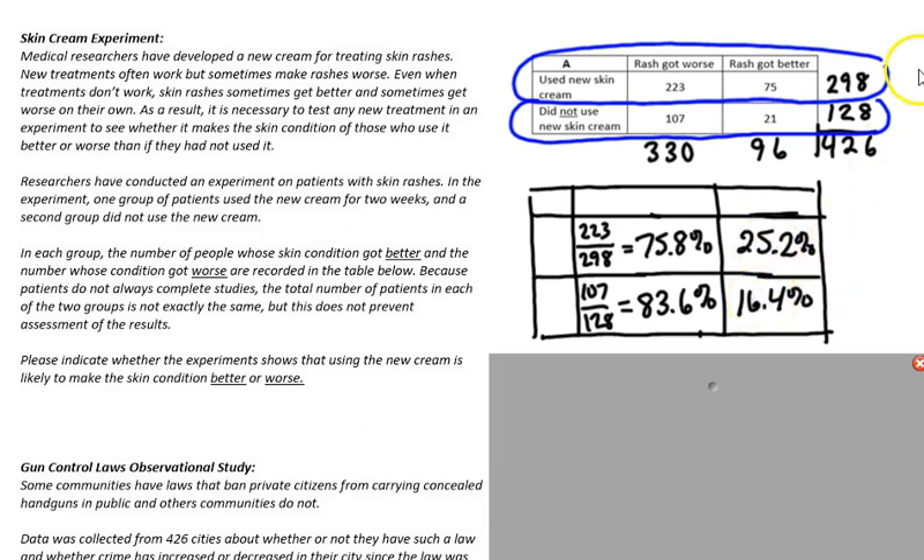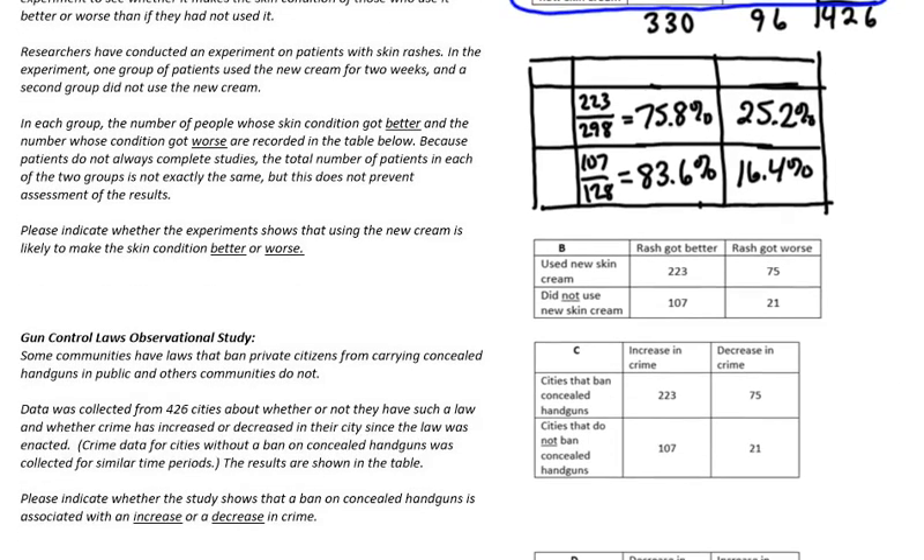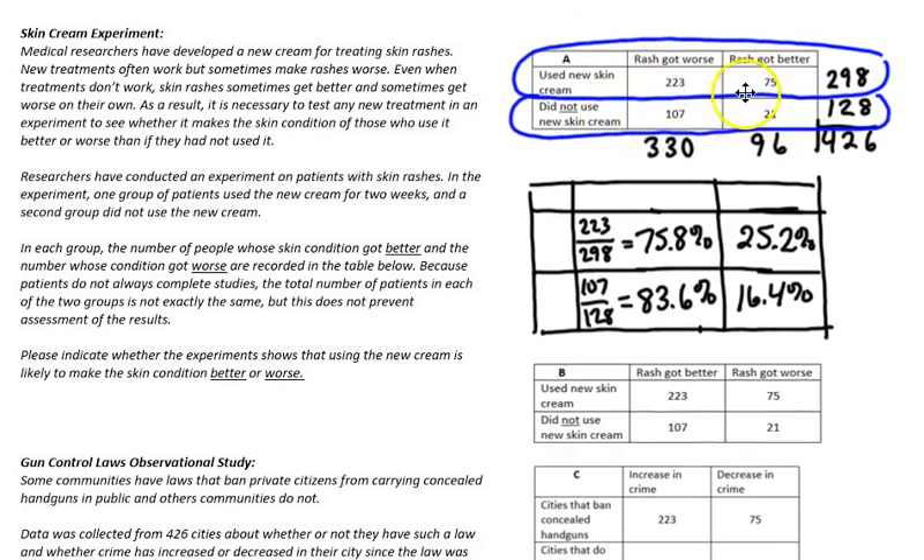However, this isn't the whole story with this experiment. This experiment was actually a fake — it was actually part of a larger experiment where volunteers were randomly given one of four scenarios. They were given either the one we just talked about, or the same scenario but with the results switched around, so this says the rash got better and this says the rash got worse — same numbers.